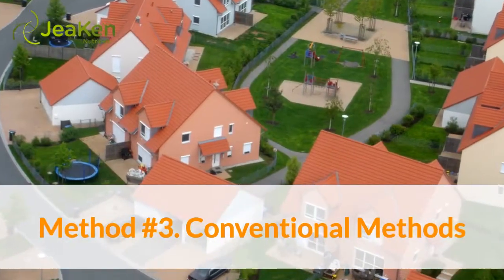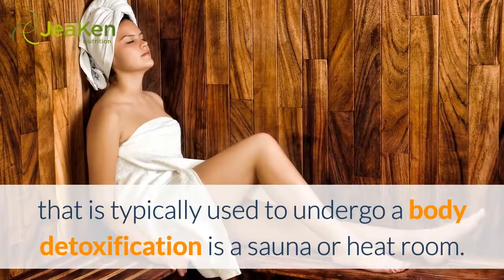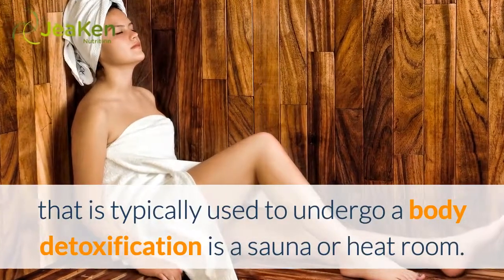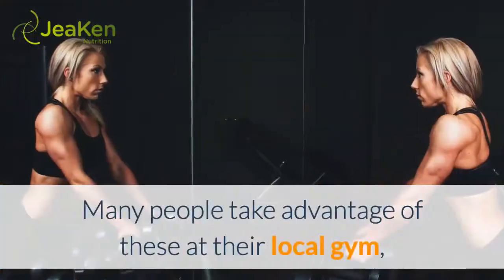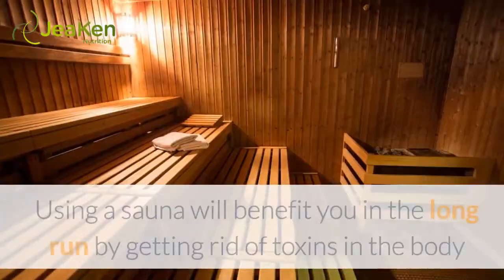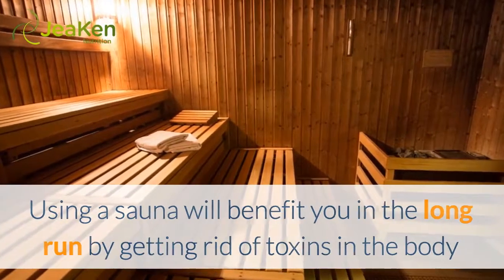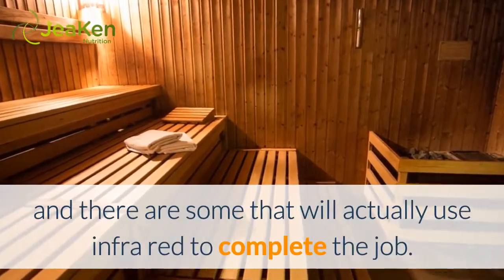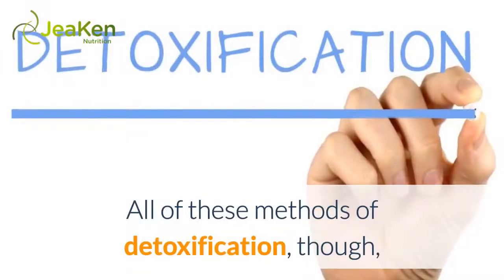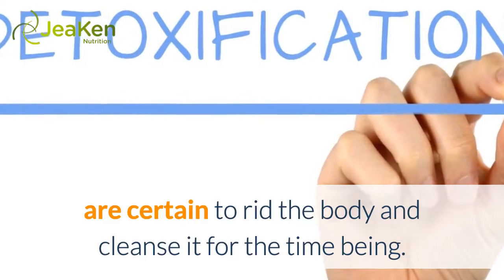Method Number 3: Conventional Methods. The type of conventional method typically used to undergo a body detoxification is a sauna or heat room. Many people take advantage of these at their local gym, but they can also be placed in a house. Using a sauna will benefit you in the long run by getting rid of toxins in the body, and there are some that will actually use infrared to complete the job. All of these methods of detoxification are certain to rid the body and cleanse it for the time being.